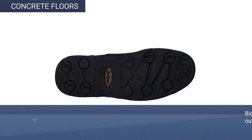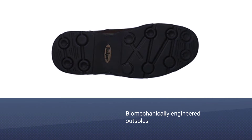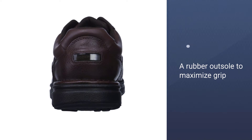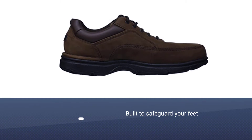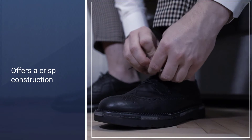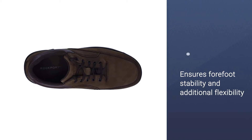Number one, best overall: Rockport Men's Eureka Walking Shoe for concrete floors. Rockport Men's Eureka shoes are undoubtedly the finest example of technological advancements in the footwear industry, with biomechanically engineered outsoles to support your gait and a rubber outsole to maximize grip on unpredictable terrain. These casual loafers are built to safeguard your feet during extended periods of walking. The crisp construction ensures heel and forefoot stability as well as additional flexibility around the sensitive areas of your feet.